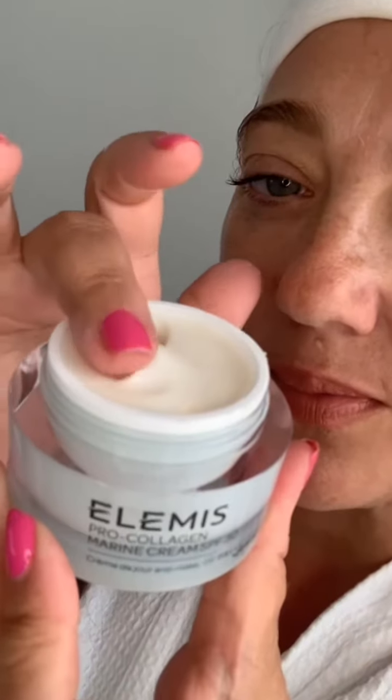You then get a choice in your Pro Collagen Marine Cream, either the SPF or the original. Whichever you choose, they both have that gorgeous lightweight gel-like texture that nourishes and hydrates the skin, and gets to work on those wrinkles and improves your hydration and firmness in the skin.